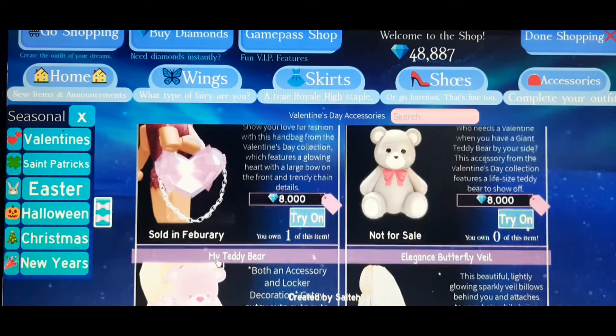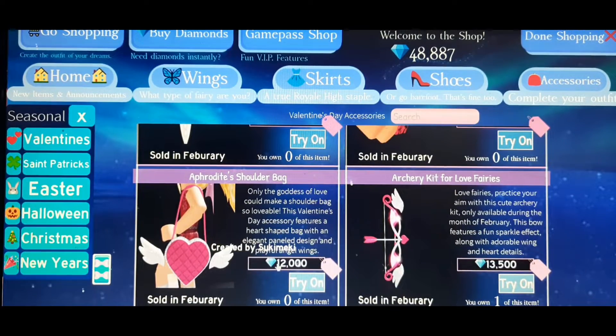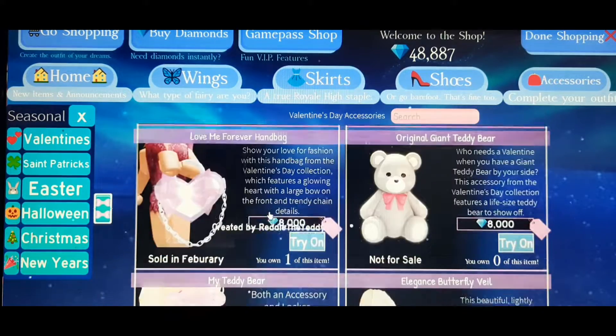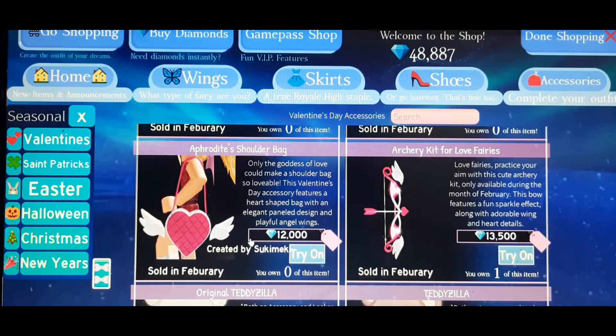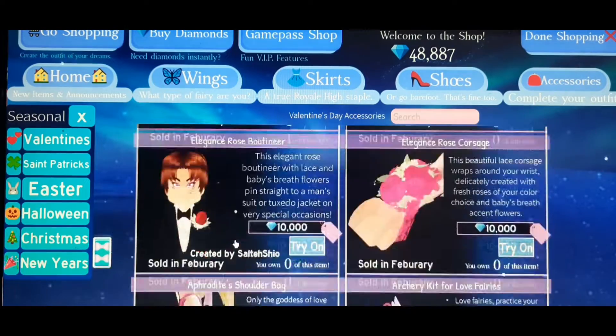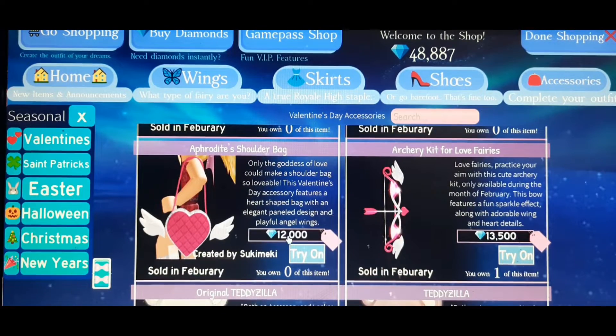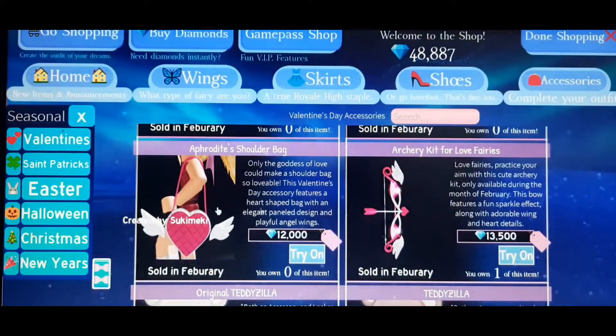If you want a bag, you can buy the Love Me Forever Handbag or the Aphrodite's Shoulder Bag. The Aphrodite bag costs 12,000 diamonds and the Love Me Forever costs 8,000. I'd recommend the 8,000 one because it's more simple and cute. The 12,000 one is more of a luxury, stylish handbag. Let me try it on — it looks really cool and I'm probably going to buy this one.